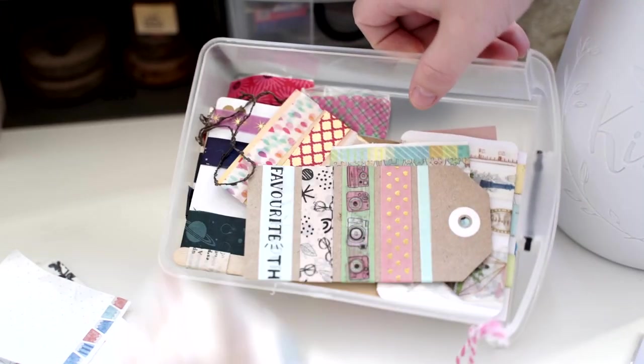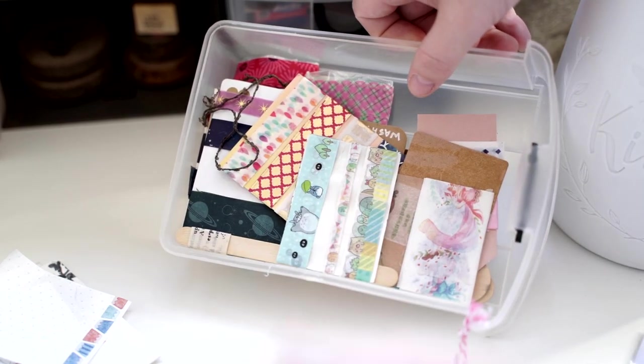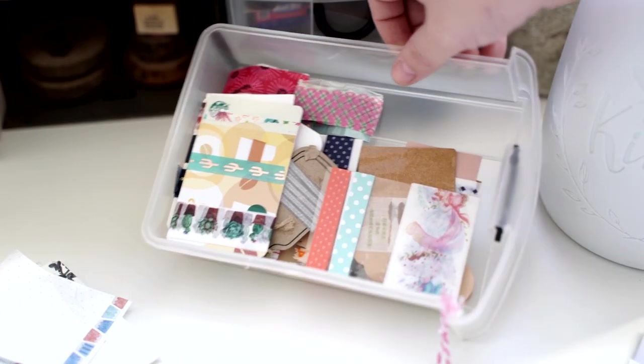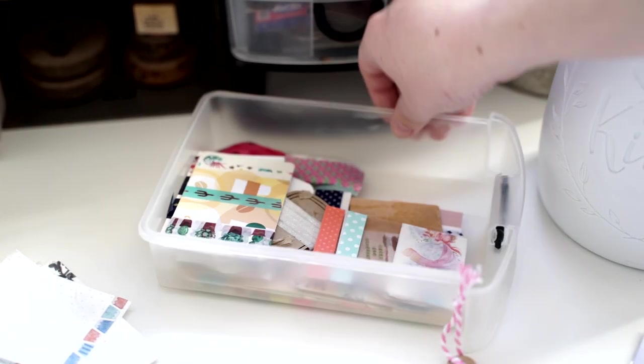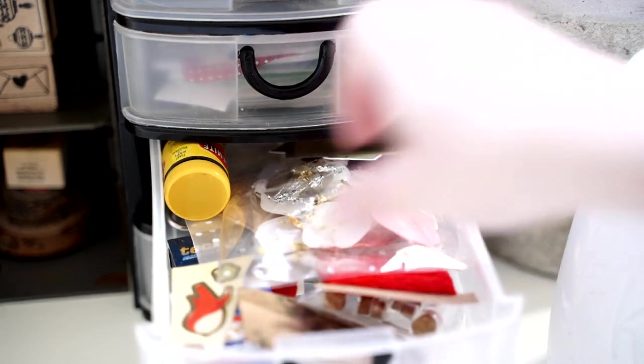There is a lot of washi tape and these are all from you guys. The next drawer should be all miscellaneous.